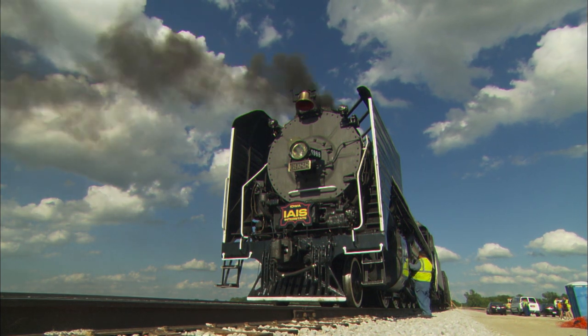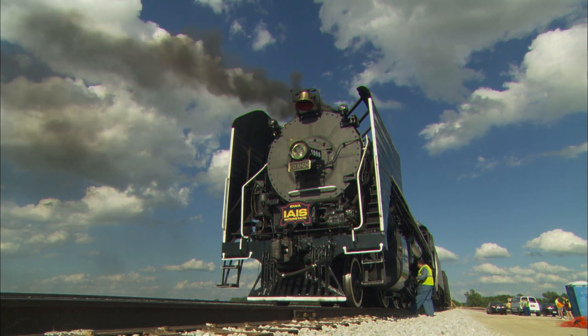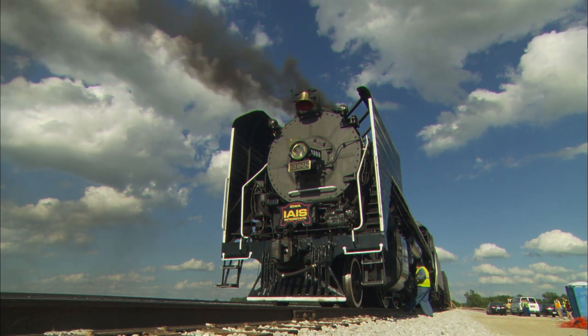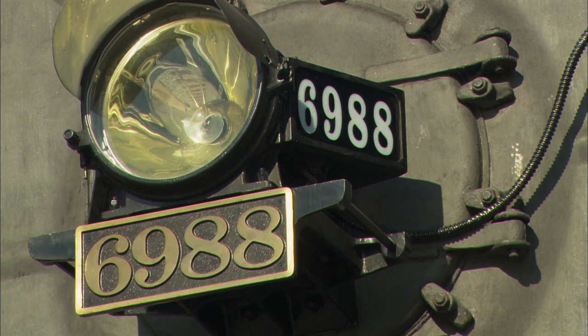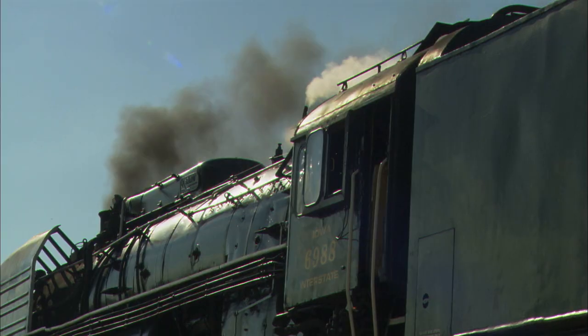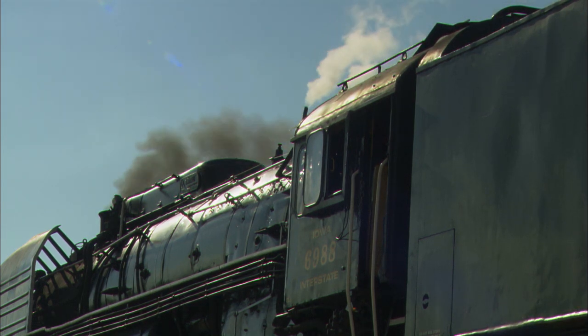We have two QJs, the 6988 and 7081, and they were built in 1985 and 1986. They were basically a Russian design developed from early steam engines from the teens, 20s, and 30s. The American design was for big power, pulling a lot of tonnage, and that's what the QJs are.